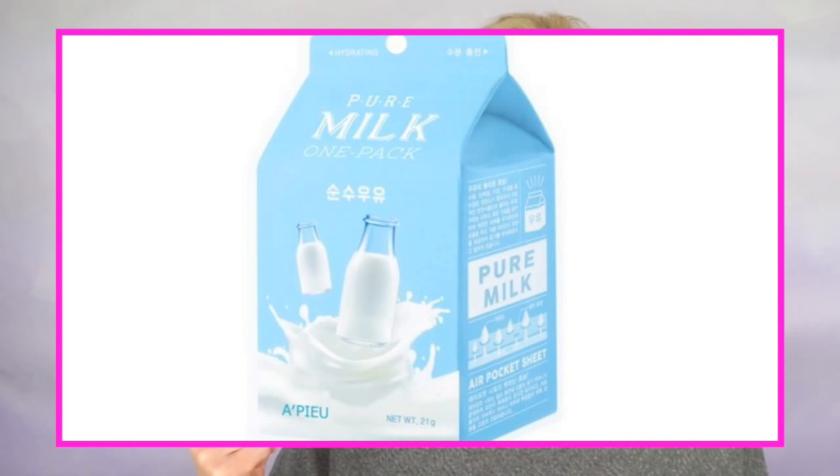I'll start out my five favorite exfoliating products with two sheet masks. The first one is a milk sheet mask, and this is a Korean skincare product. It contains milk, which has lactic acid in it, which helps to break down the dead skin cells. This one is hydrating and exfoliating, and it retails for around two dollars and fifty cents.